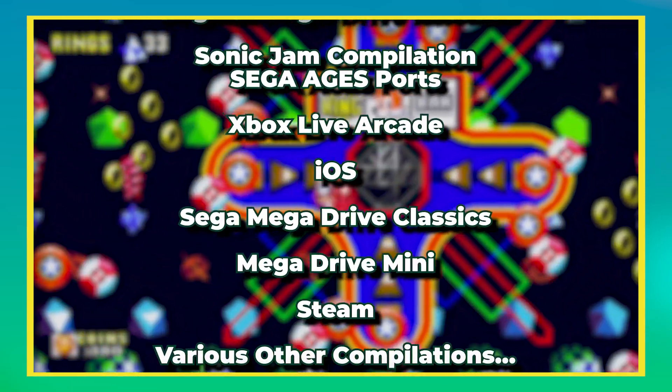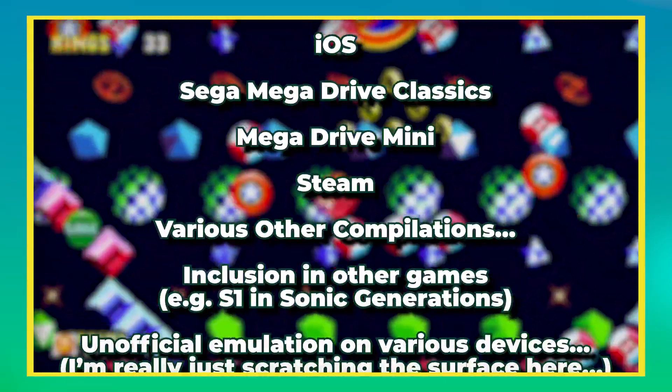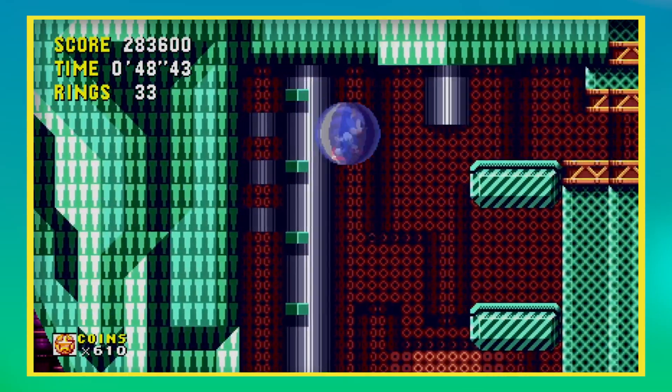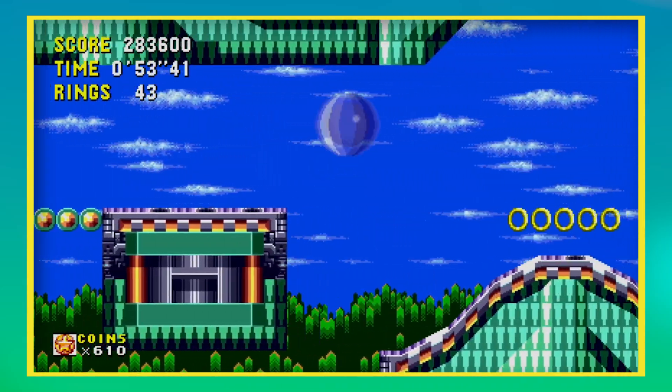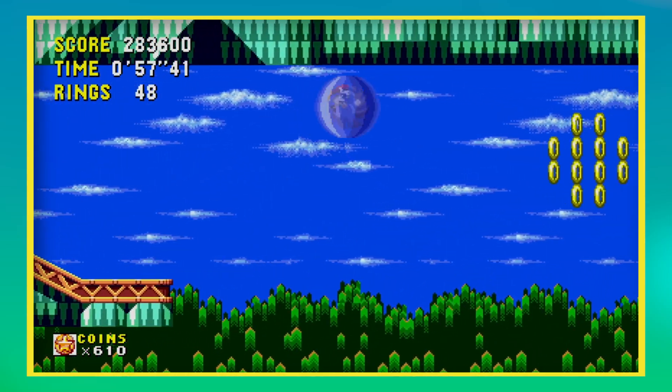In the past 31 years, I can't begin to count the sheer number of times I've bought these games. So with me already owning so many copies, was it even possible for me to be excited for yet another re-release of these games?